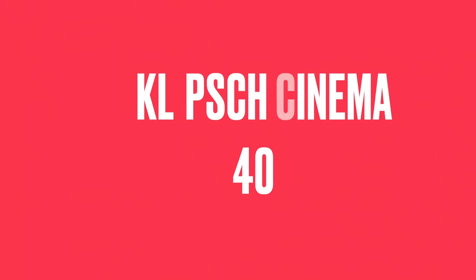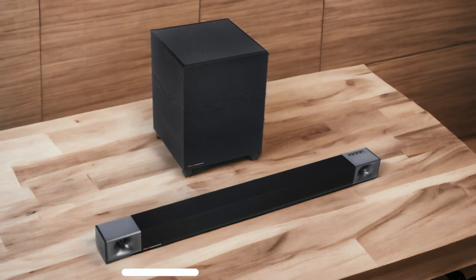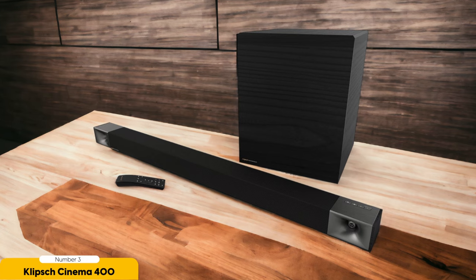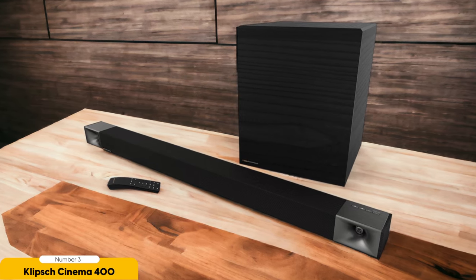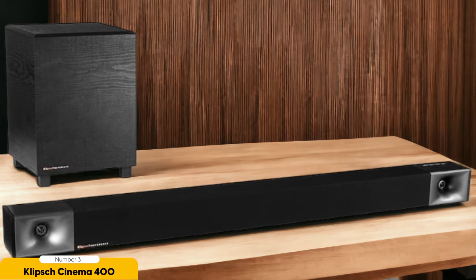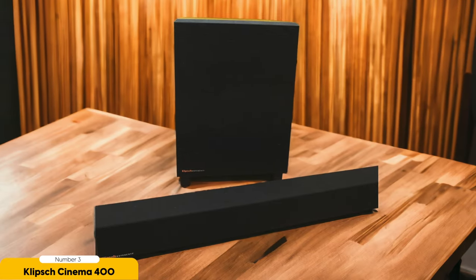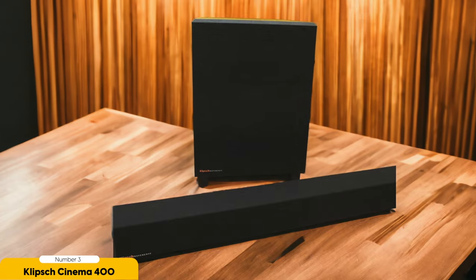Number 3: Klipsch Cinema 400 – Great Value. Continuing the discussion on affordable soundbar options, let's explore the Klipsch Cinema 400 and its exceptional value. When it comes to getting the most bang for your buck, the Cinema 400 delivers in spades. Klipsch is renowned for its top-notch build quality and powerful audio experience, and this soundbar is no exception. The Cinema 400 comes with a dedicated wireless subwoofer that produces deep, rumbling bass. Whether you're watching action-packed movies or listening to your favorite music, you'll feel the impact of every explosion and thumping beat, immersing you in rich, full-bodied sound.